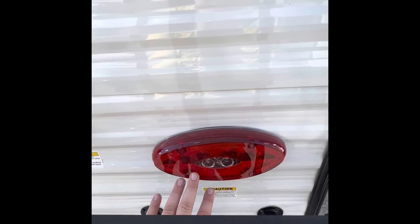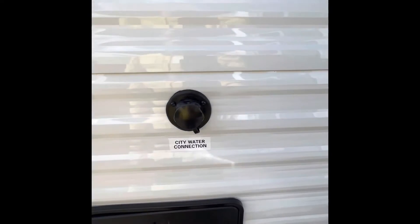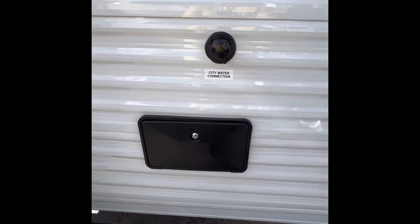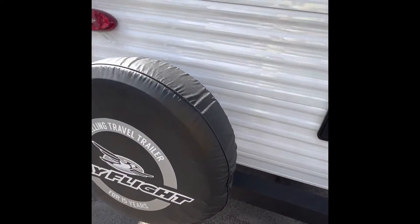Reverse travel light standard — not something you're always seeing in travel trailers. City water connection. Black tank flush standard. Outdoor shower with two hot and cold water knobs and the actual shower head. Spare tire is actually a Goodyear tire as well.